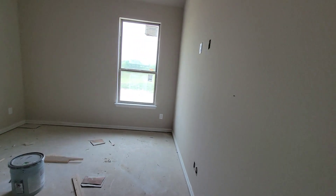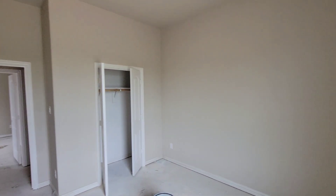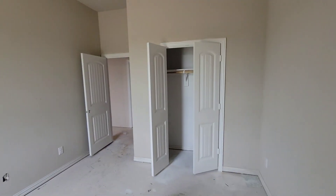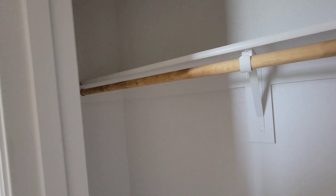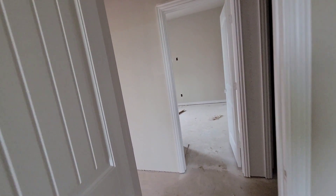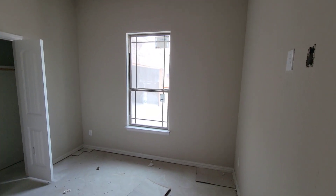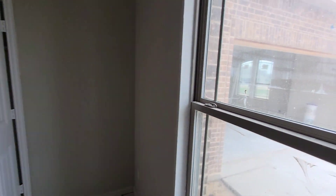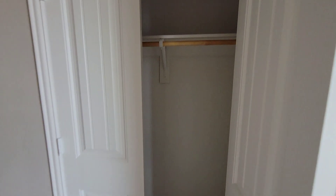Going down the hall, we'll go in the second bedroom. This would be the second bedroom, with two doors on the closet right there. From there you have the third room — the third room has a good view of the driveway and everything, with a nice side closet.